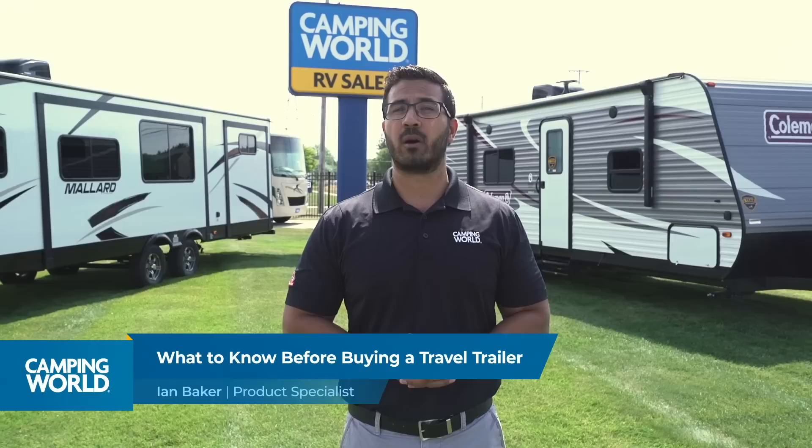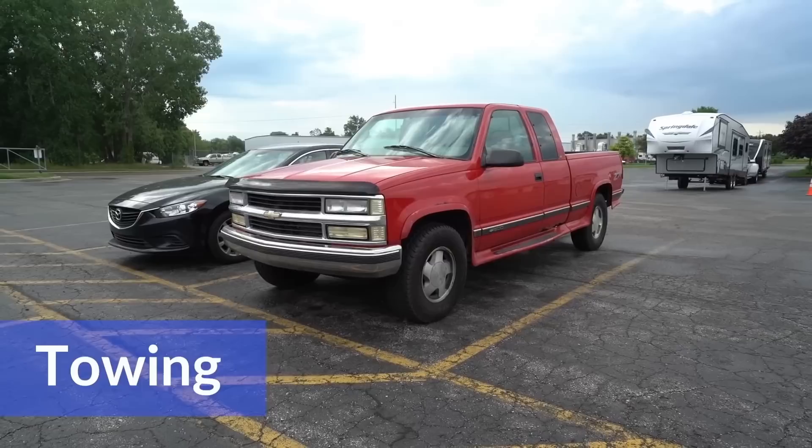Hi folks, I'm Ian Baker, the product specialist with Camping World. Today we're going to talk a little bit about travel trailers and how to select the perfect one to meet the needs of you and your family. We're going to go through a couple different options and considerations to help you narrow down that search and find the perfect unit.